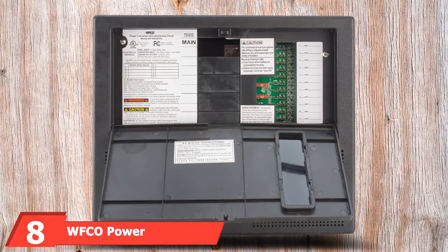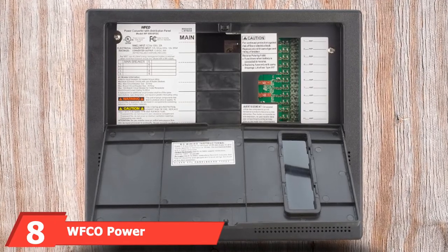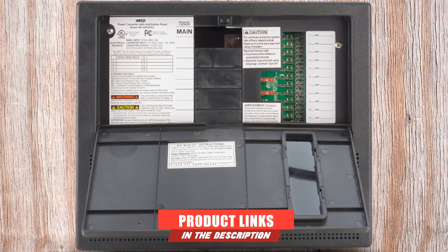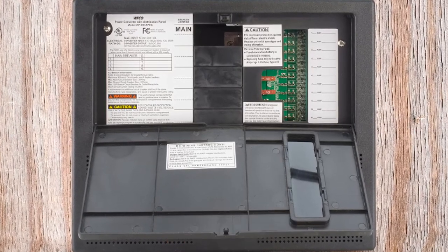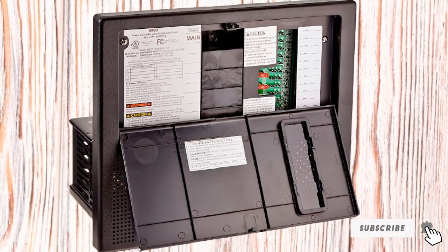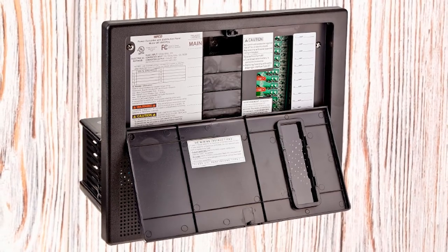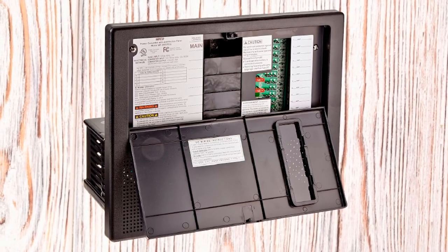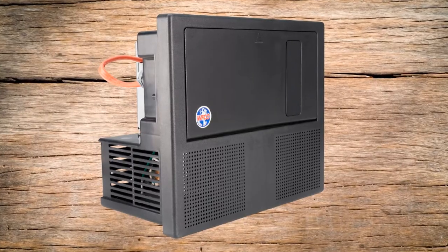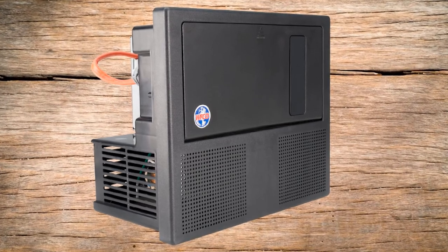The number eight position is held by the WFCO Power Center Converter. The WFCO Converter Charger is another great choice for RV owners, delivering 55A of DC power without generating any noise. This convenient silence is accompanied by many other features, including cooling fans that prevent the unit from overheating and a three-stage battery charging system. The three voltage output modes include a float mode with a 13.2 VDC range, an absorption mode with a 13.6 VDC range, and a bulk charge mode.